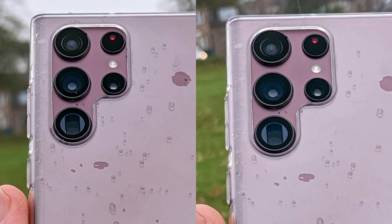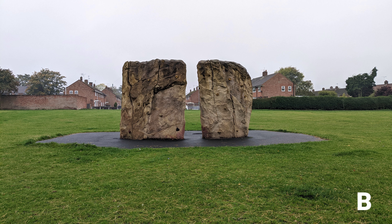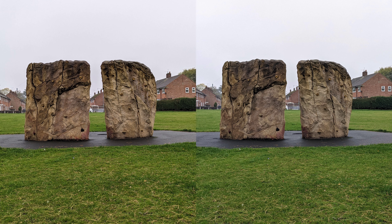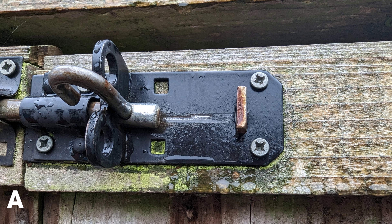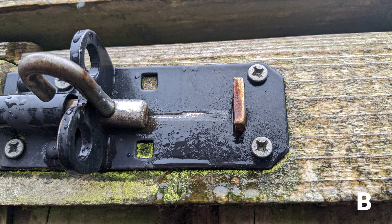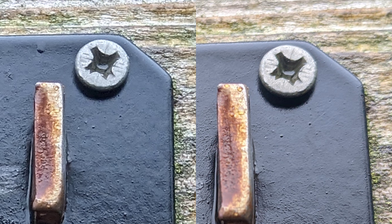Remember, the Pixel 6a costs around £350 here in the UK, while the Google Pixel 7 Pro is around £850 — so you can nearly buy three Pixel 6a devices for the price of one Pixel 7 Pro. That's a huge difference in price, but in my opinion not a huge difference in main sensor picture quality. I can tell you now: Picture A was taken by the Pixel 7 Pro, and Picture B by the Pixel 6a.